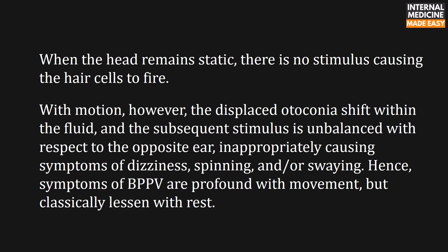Hence, symptoms are profound with movement but classically lessen with rest.